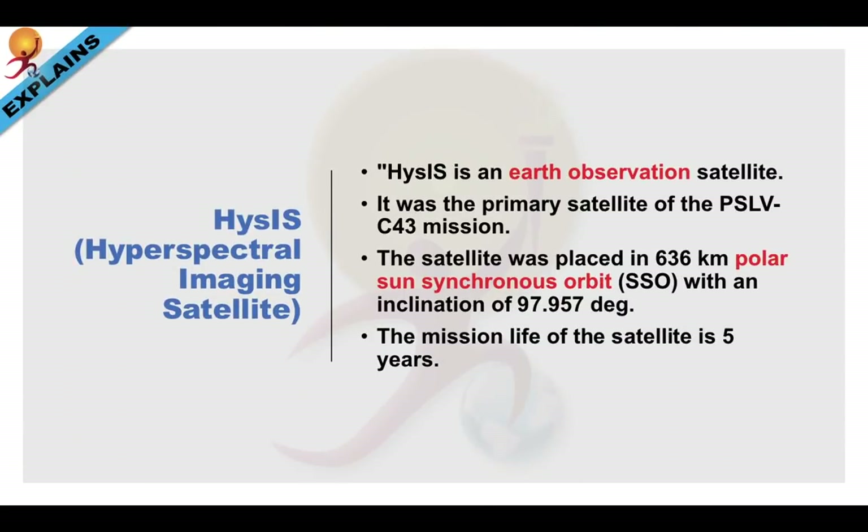An important point to remember is that HysIS is an Earth Observational Satellite developed by ISRO. It was the primary satellite of the PSLV C-43 mission. The satellite was placed in a 636 km polar sun-synchronous orbit, with an inclination of around 98 degrees.